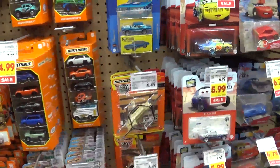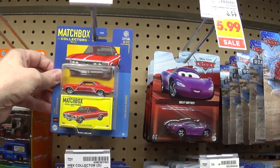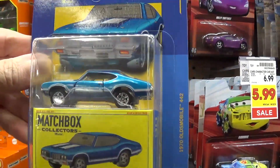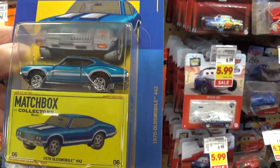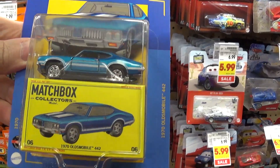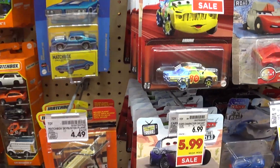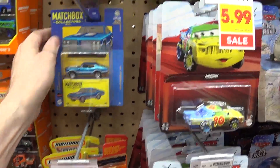Next up — I already have this one, it's actually a pretty car. I'm not going to buy this one because of the way the wheels look. Too much space between the fenders and the wheels. Yeah, you can see they're peg warmers — nobody wants that Oldsmobile 442.